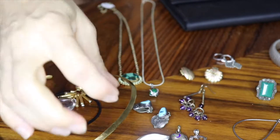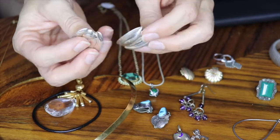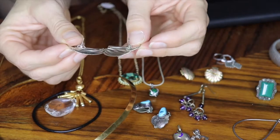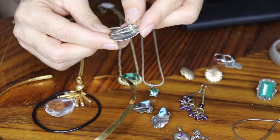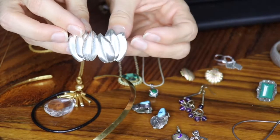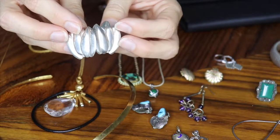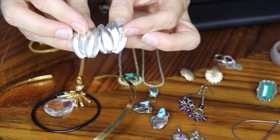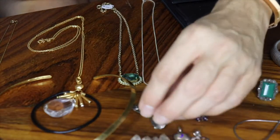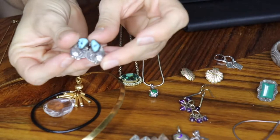I also got these Avon earrings — really inexpensive, about a dollar. They're signed; I think it says CS for Avon. I'm not sure what that means, but they're actually sterling silver, which is unusual because Avon stuff is normally gold-filled or costume. I was intrigued by the fact that they were silver, so since they were cheap enough I figured I'd do a little research on those.